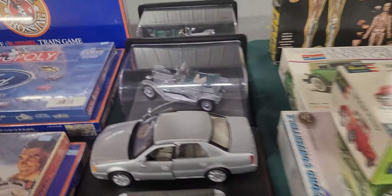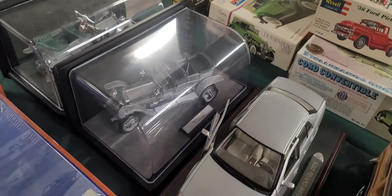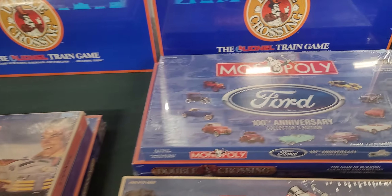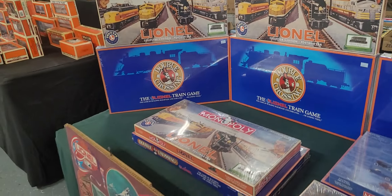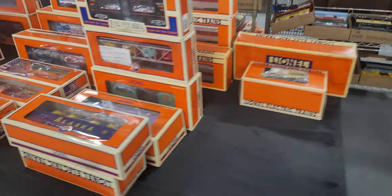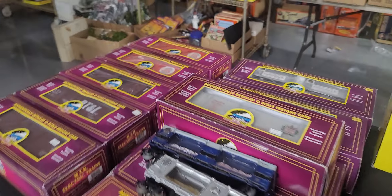We have some models, some Franklin Mint. That right there is a 1907 Rolls Royce — they called that the Silver Ghost. We have a couple of those. We have some brand new Lionel Monopoly games, some Ford Motor Company 100th anniversary games. We're selling this stuff in group lots — lots of trains, lots of action for you.